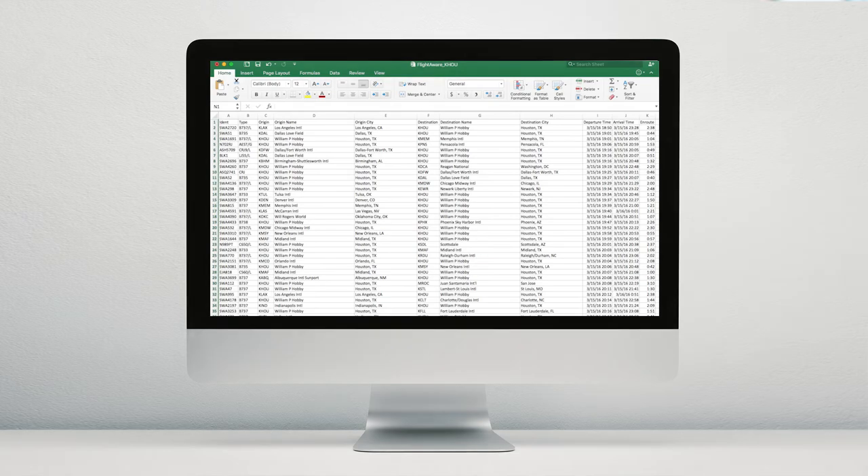On top of all that, Fly to Work gathers and compiles all this data and delivers it to you on an on-demand airport report that you can choose to receive daily, weekly, or monthly.